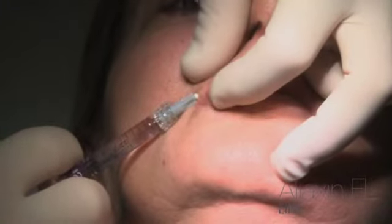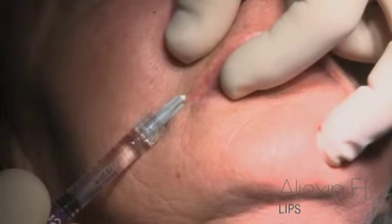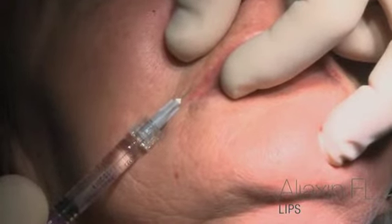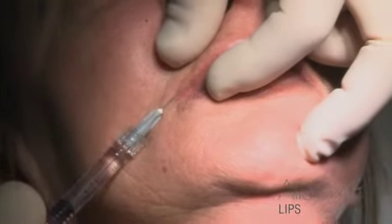Injecting the product must always be carried out very slowly, particularly in the extraction phase. In this case, the injection is made very deep in order to add volume to the lip.